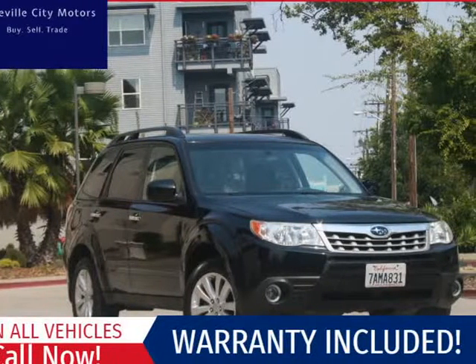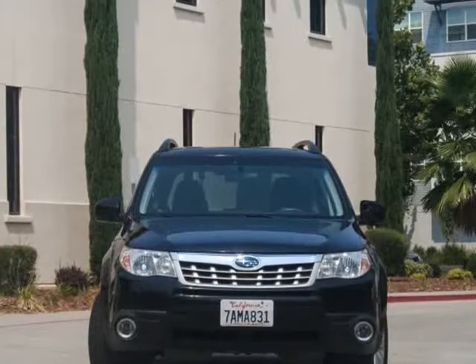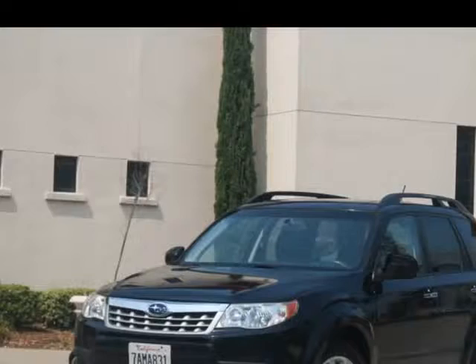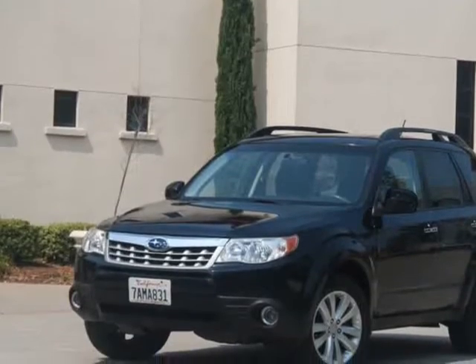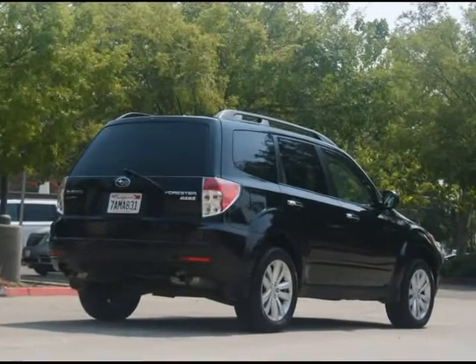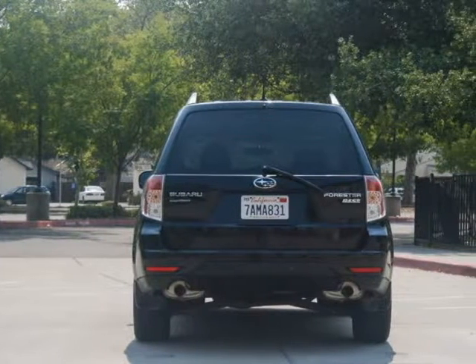This 2013 Subaru Forester is brought to you by Roseville City Motors. Immaculate 2013 Subaru Forester, clean title with records available, maintenance up-to-date, mechanically inspected and detailed professionally. Only the finest for the customer, here at Roseville City Motors.